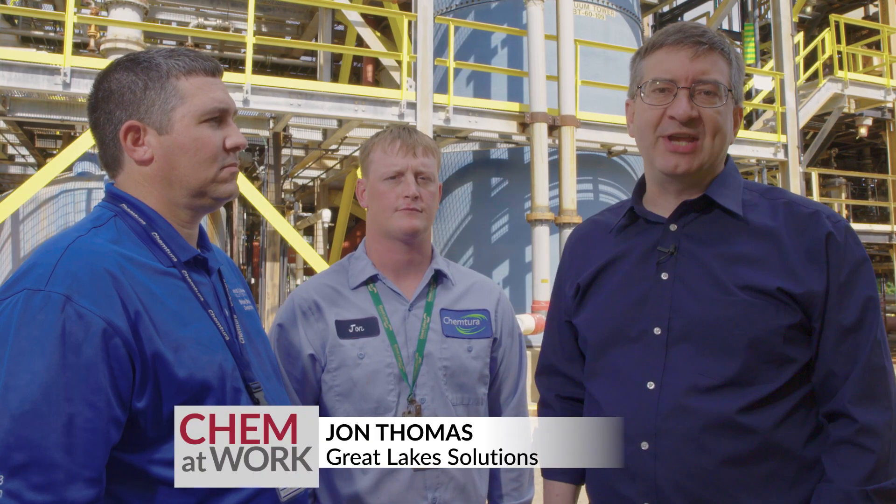Joining us here is John Thomas, one of the operators at Great Lakes South Plant. John has been an operator here for about five years, so he knows a thing or two about making bromine. There are some pretty big pipes running through this reactor. How much brine are you guys using? We use about 3,500 gallons a minute.